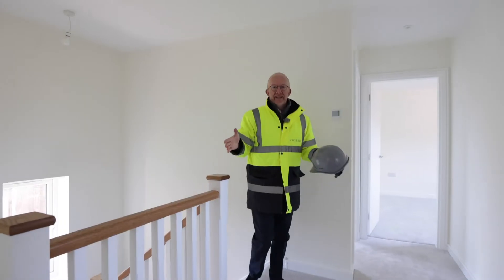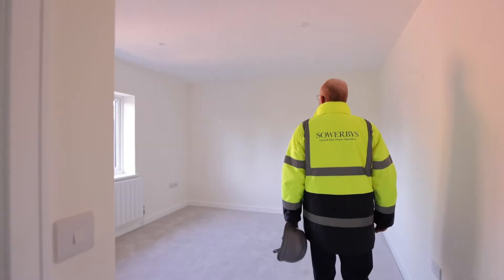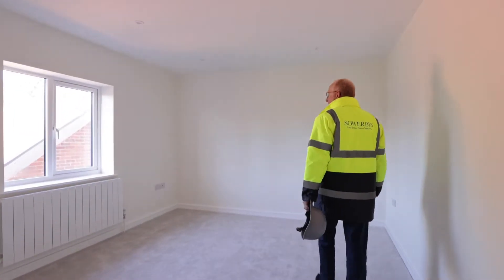A really nice landing. We've got the family bathroom to one side, four double bedrooms, and of course the principal bedroom has an ensuite shower room.